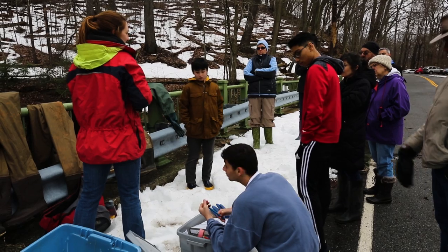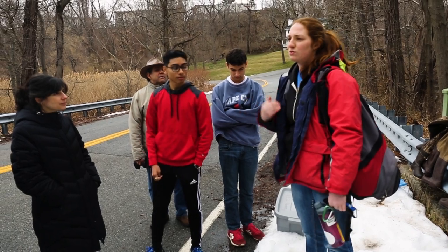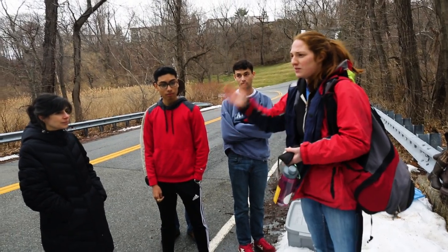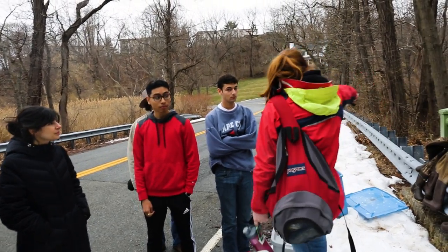Thank you everybody for coming today. What I was going to do is break up into two groups so everybody can get more in-depth experience of what we do at the Met, which is down there.